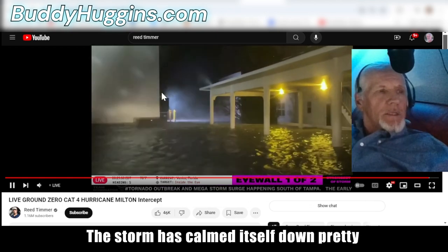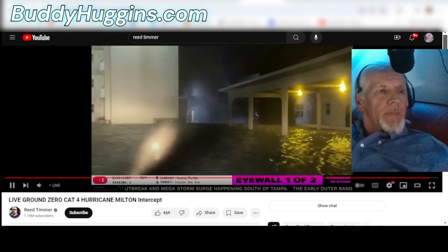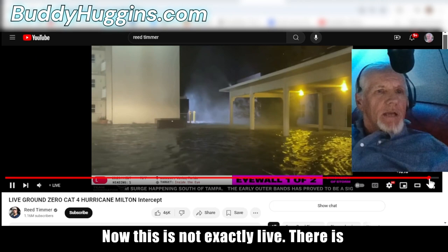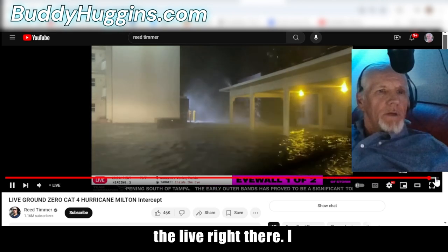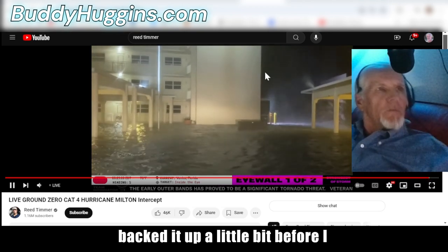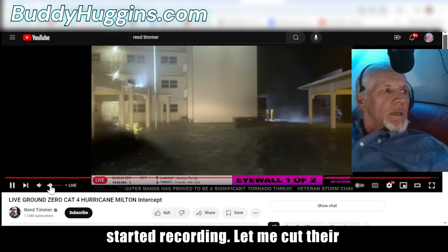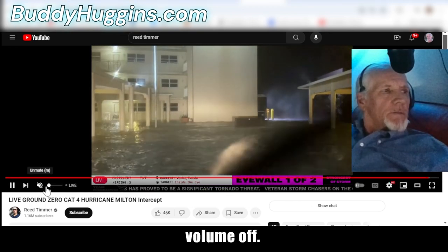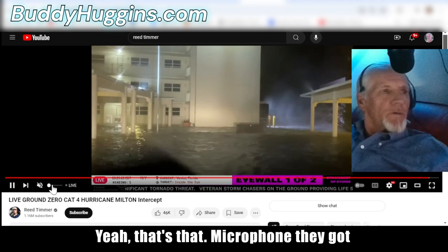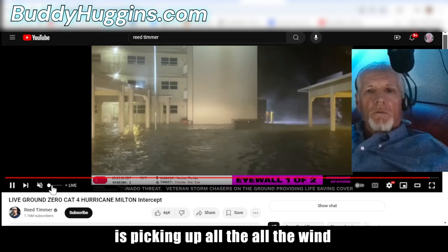The storm has calmed itself down pretty good. This is not exactly live — there's the live right there. I backed up a little bit before I started recording. Let me cut their volume off — yeah, that microphone they've got is picking up all the wind sounds.